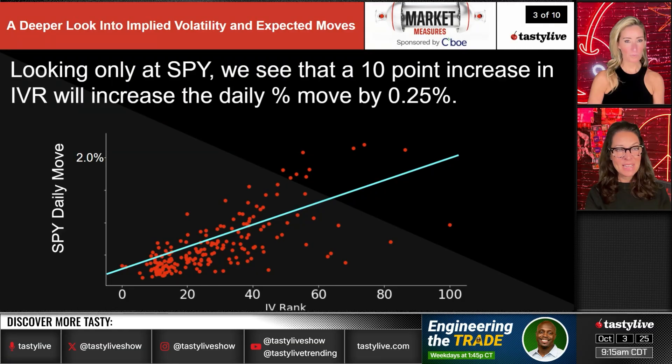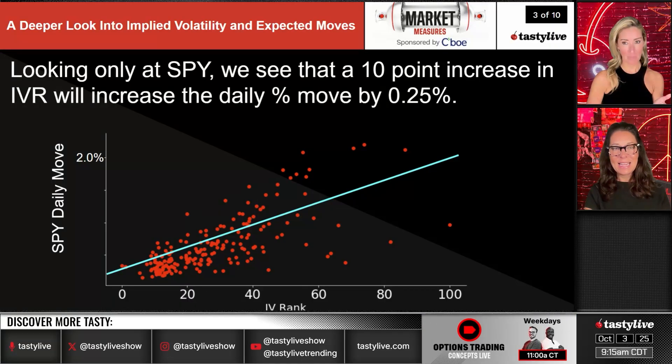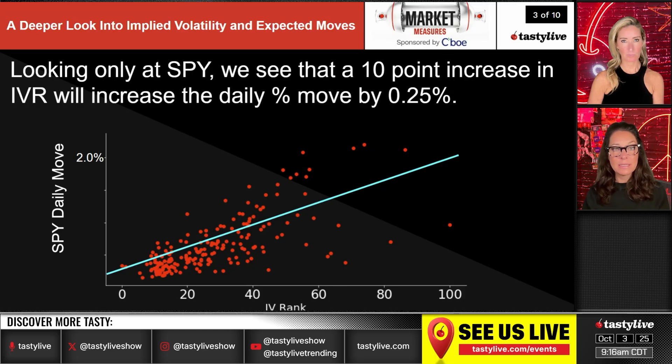Looking only at SPY, the regression shows that a 10-point increase in IVR increases the daily percent move by only 0.25%. So moving from an IVR of 20 to 30 — a significant IVR shift — only moves the expected daily range up by a quarter of a percent. This suggests the cutoff rule of 'don't sell premium unless IVR is over 25' may be less critical than it sounds.